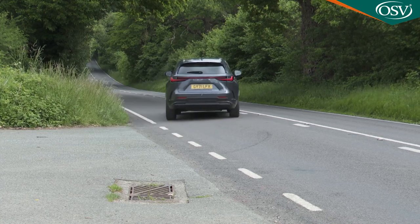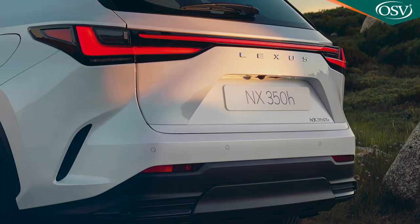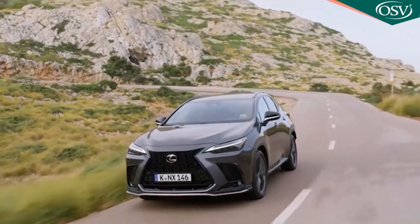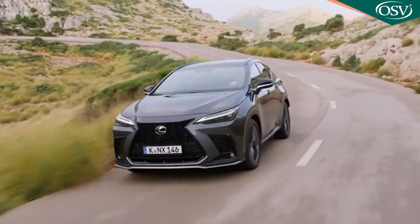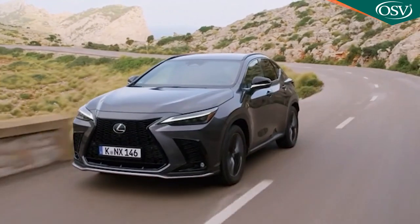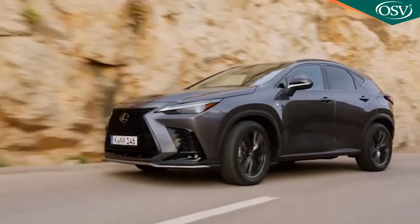With so much power on tap, you don't need to work the four-cylinder engine as hard as you would in the lesser NX 350h self-charging hybrid version of this car, so there's less mooing from the CVT auto gearbox when you flex your right foot. Don't expect a whole lot of steering feedback, but there's exemplary refinement, just as you'd expect from a Lexus.